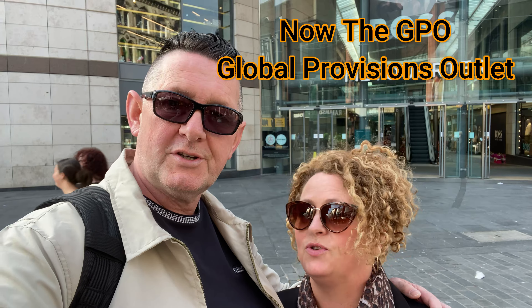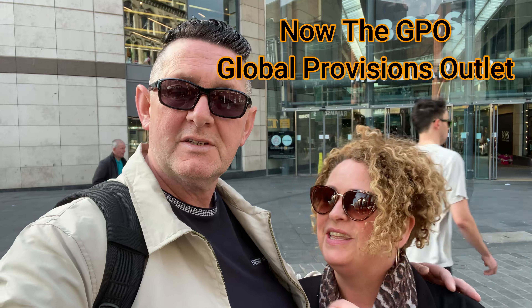Hi everybody, good afternoon! We're ready for another vlog. We've got a few things we're going to try today. As you can see from the intro, we're at Liverpool's Met Quarter, going to the GPO. It used to be the old GPO post office. It's been named GPO because of that. It's a nice food court. Let's go and see what we're going to have.